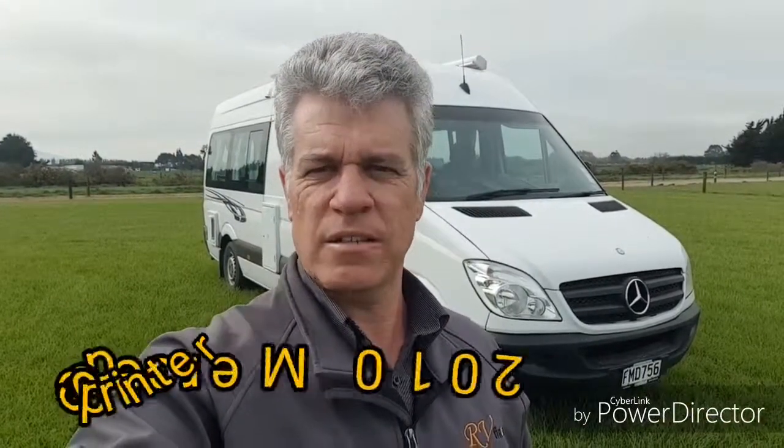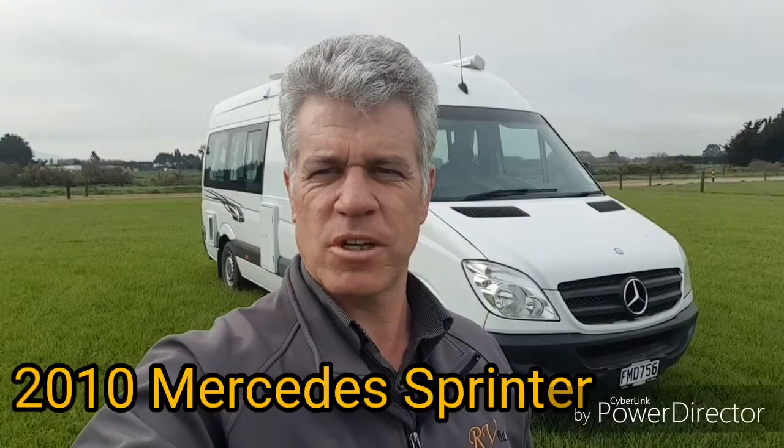G'day everybody, this is Peter from RV Finders. Today we've got another great motorhome here in the background for you. It is the 2010 Mercedes Sprinter — please follow me and I'll show you around.